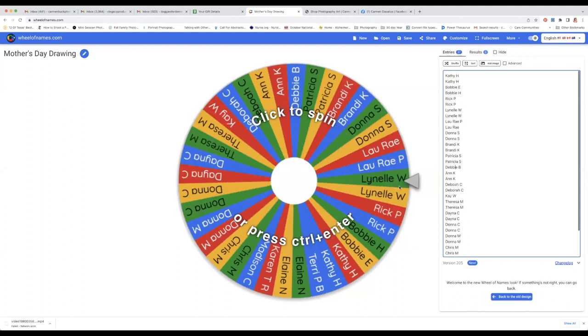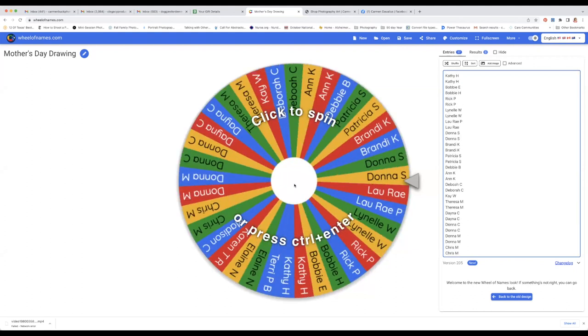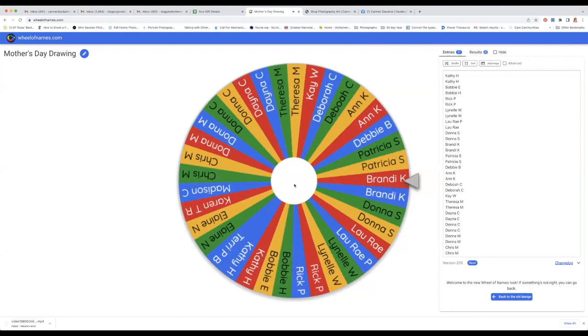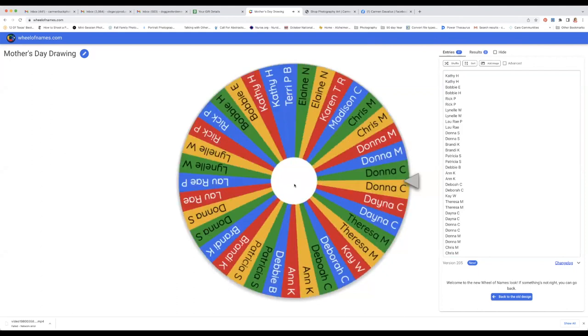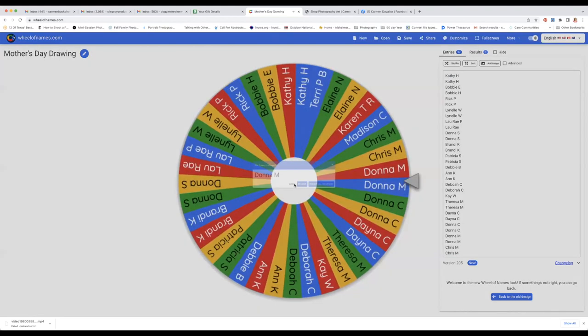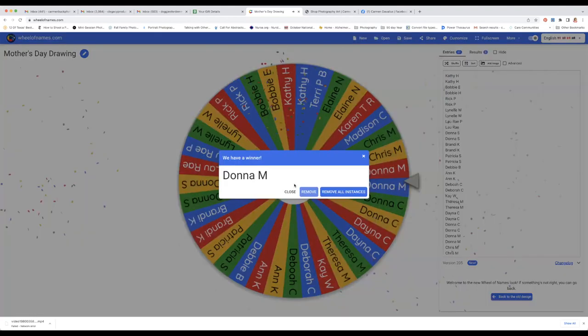Y'all are put in here. Let's go! Okay, so we had two Donnas. This one is Donna M who won, and I will be in contact with you to be sure I have your address, and I'll get these out in the mail to you.